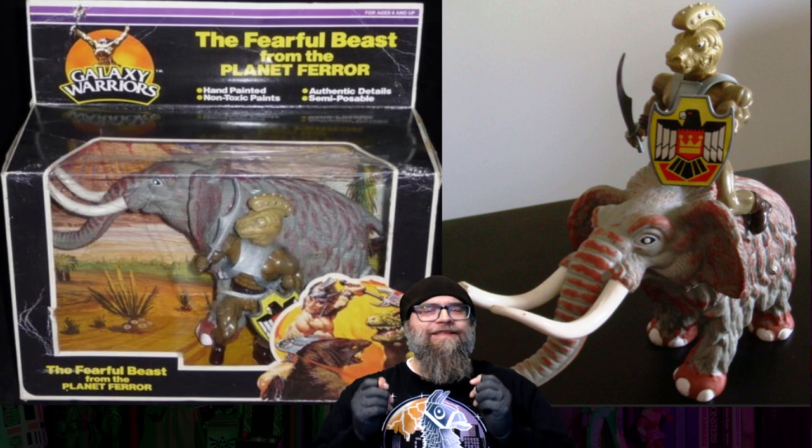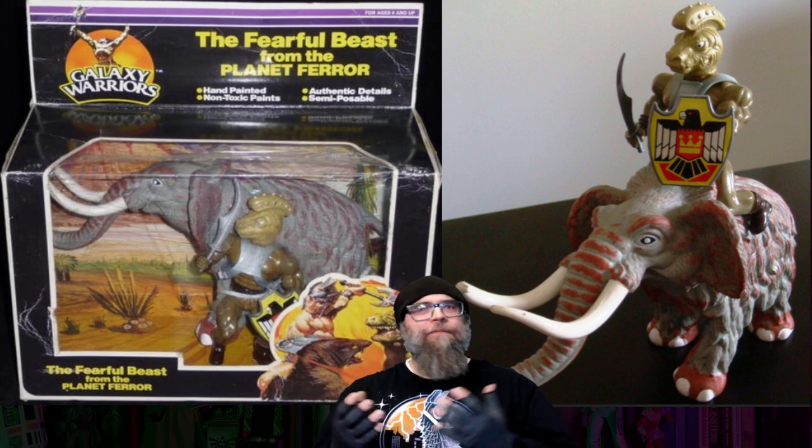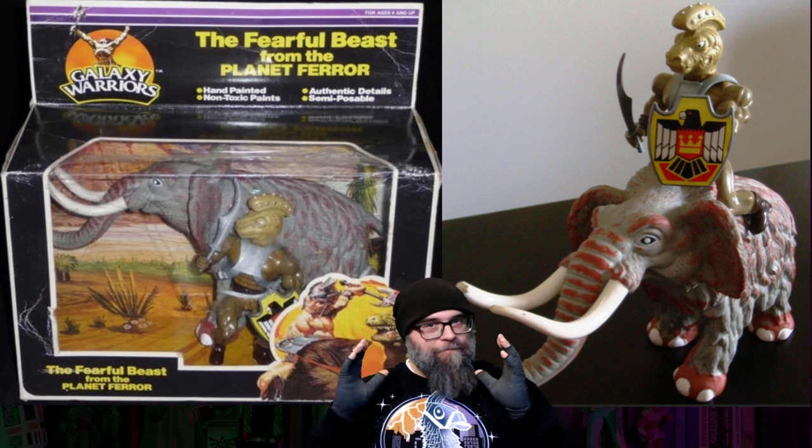Number four comes stomping across the battlefield straight from the Ice Age — it is a woolly mammoth. Yes, a rideable woolly mammoth to the scale of Masters of the Universe. It was released by Sun Gold in 1987 and was part of the Galaxy Warriors toy line. Sun Gold had a very strong reputation for taking a lot of inspiration from Masters of the Universe, albeit in a cheaper form — cheaper as in not well made, but chock full of imagination. They get major points for that.